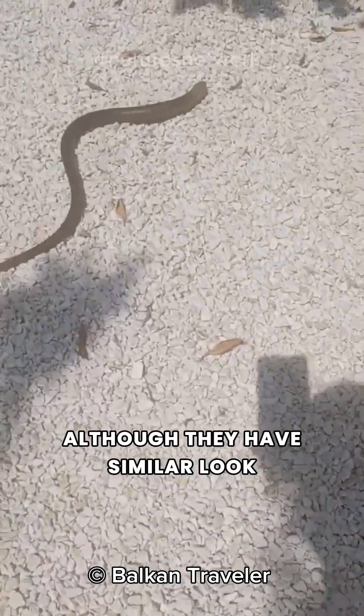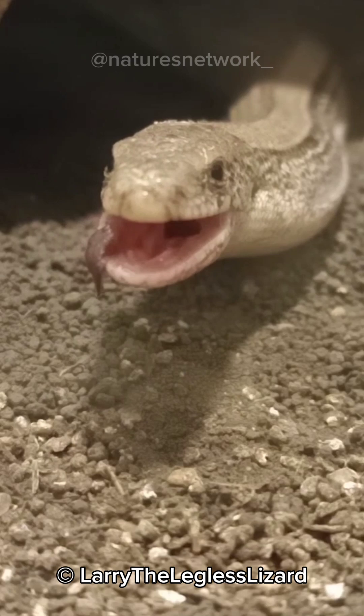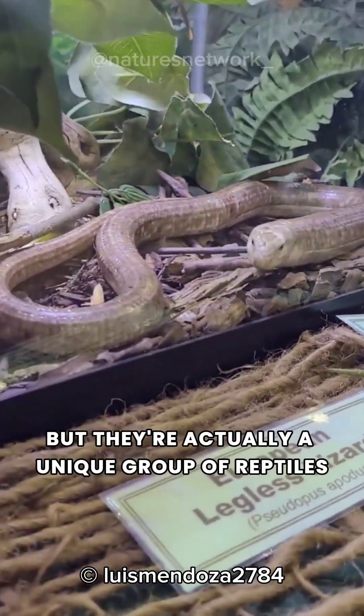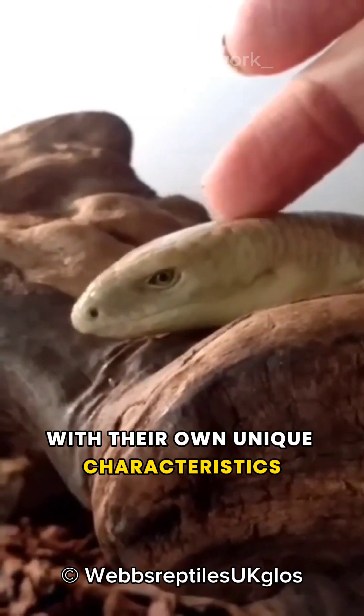This is not a snake, although they have a similar look, like having no legs and moving by slithering. Meet the legless lizard — they may look like snakes, but they're actually a unique group of reptiles with their own unique characteristics.